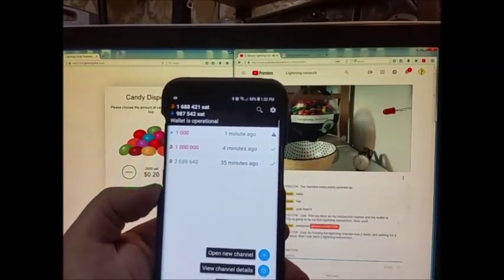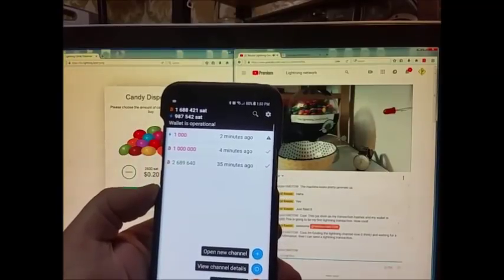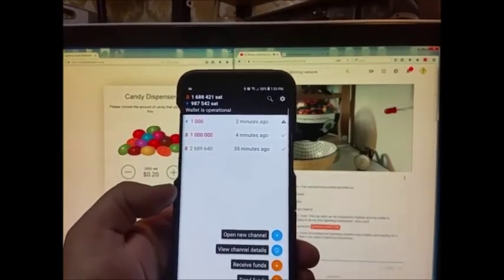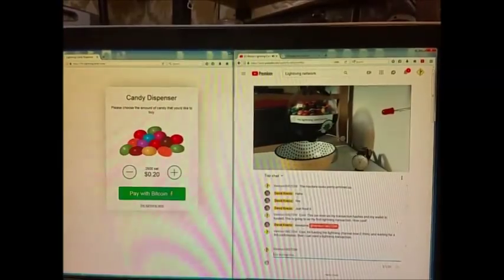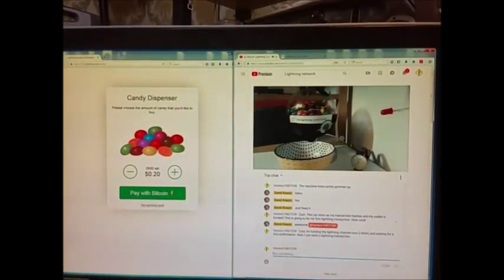Okay, I think my channel is funded and now I can send Lightning transactions. I will hit 'Pay with Bitcoin.'